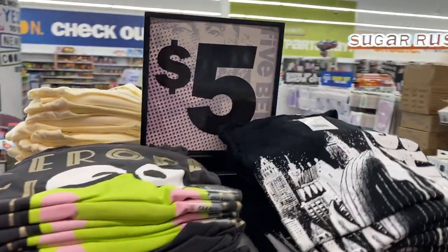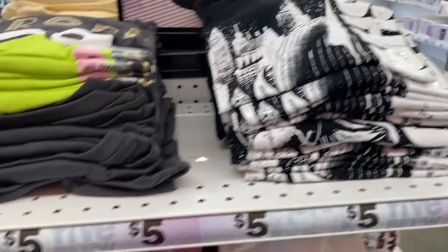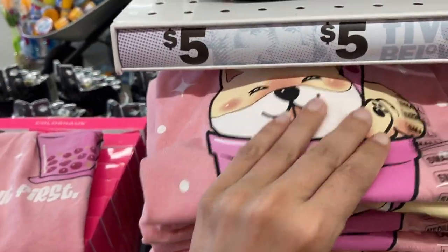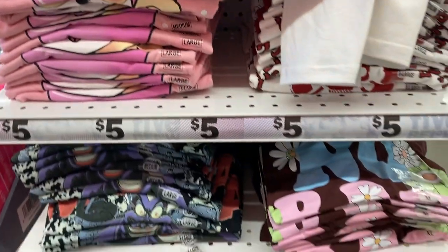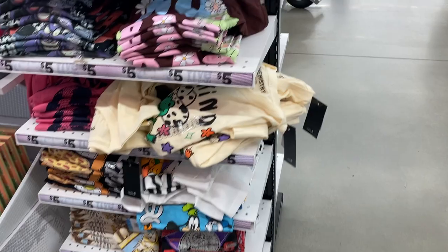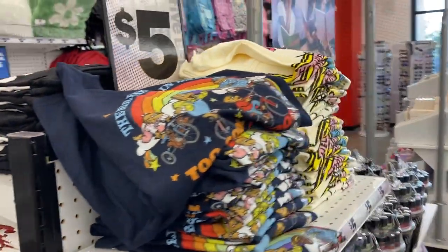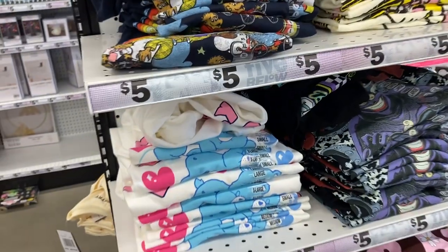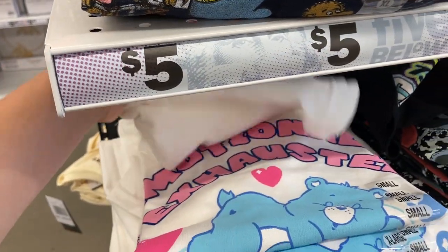And all of these t-shirts for only five dollars — these are great for back to school. I can't believe the price; you can't really find five dollar t-shirts in very many places. That one's super cute. So yeah, lots to choose from here. And going over to the other side, just more t-shirts, five dollars for all of them. Look at this cute one with a little bear on there — it's like a little Care Bear.